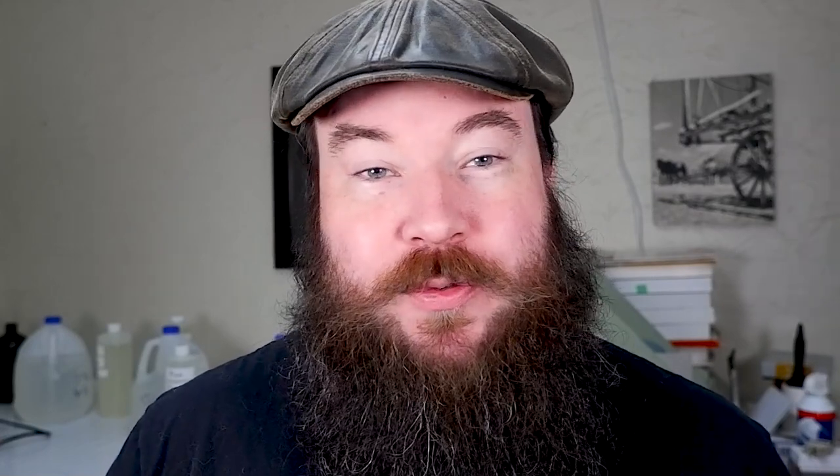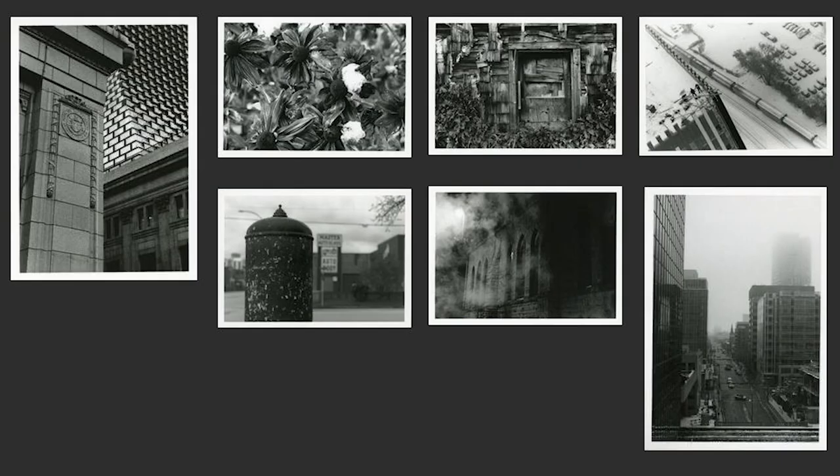Before we get started, please take a moment to sign up to my monthly newsletter — the link is in the description. I'm having a draw on May 1st for one of my 2020 Darkroom box sets, which contains seven of my favorite photos taken from last year.